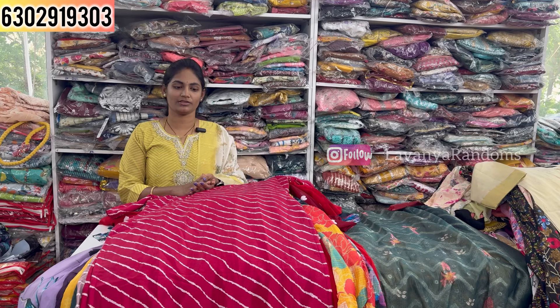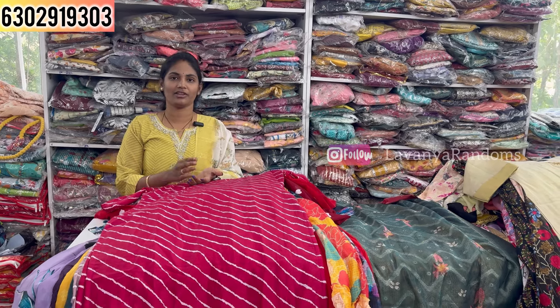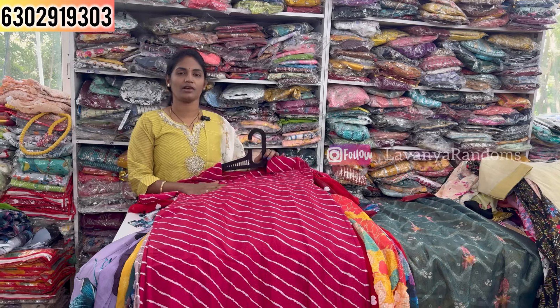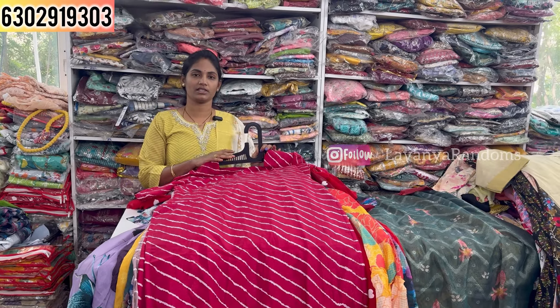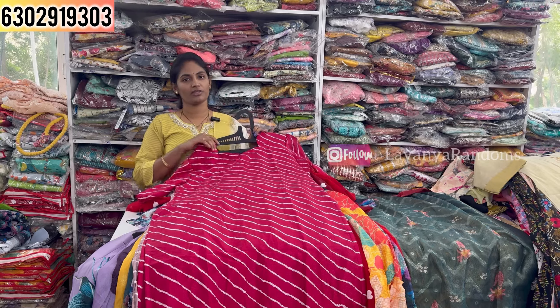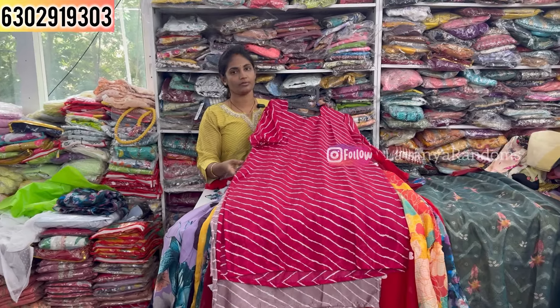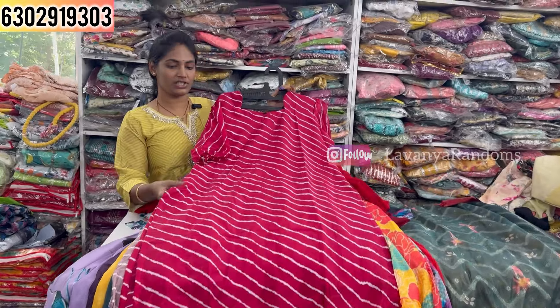Hey guys, welcome to Lavanji Random's YouTube channel. Once again Sarayu's Fashion World collections are here — starting from 599 rupees up to 2000-2500 range. The entire collection includes single pieces, sets, frocks with dupattas, and multiple styles with new patterns. You can order online, visit the shop, or use the video call facility for out-of-country customers.